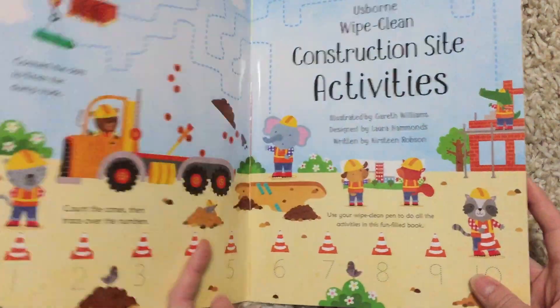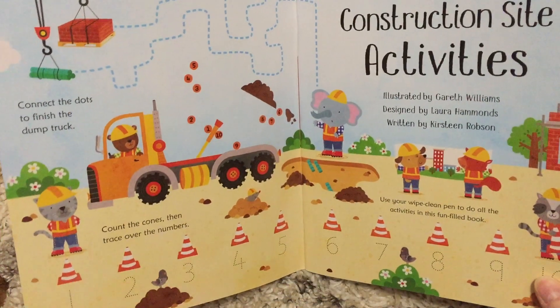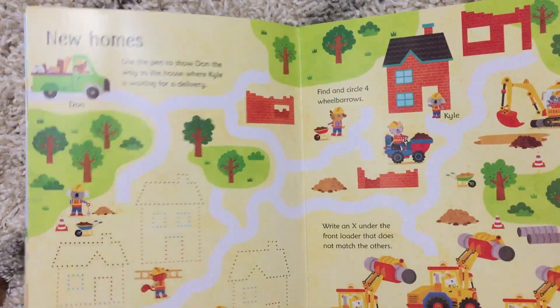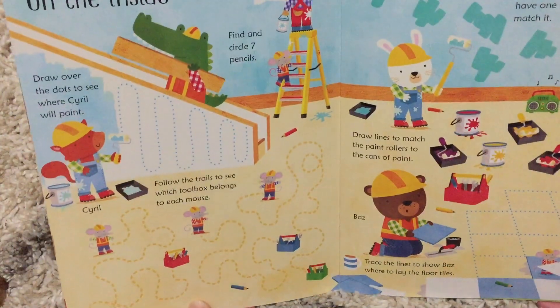This book is fabulous for any kiddo who needs to work on pen control and their basic math skills, but also it's very appealing to any kid who loves construction sites. They will see some of their favorite vehicles throughout this book, and some of their favorite tools.